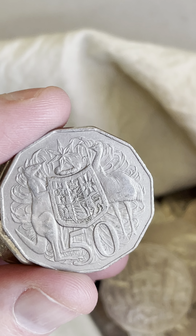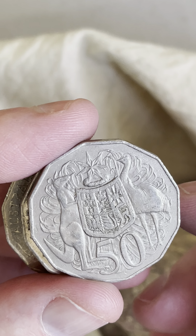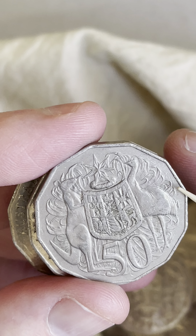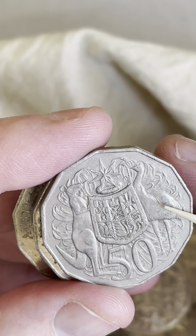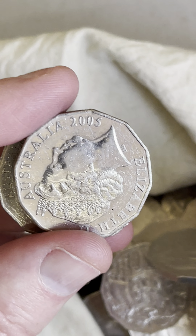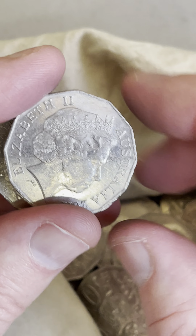I'll give you some prices just so you get a bit of an idea. Some prices on the double bars: the 1979 version, $1.45 to $15, and the 1980 versions, $1.50 to $25 each are the recent prices. That one doesn't have it, so I'll put it into the bag.